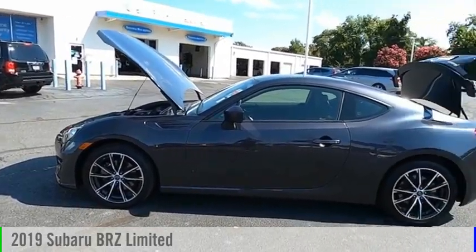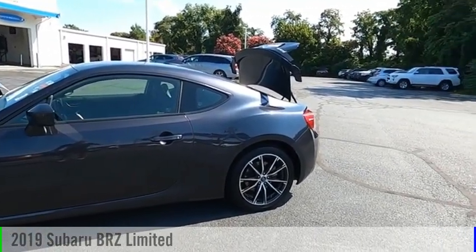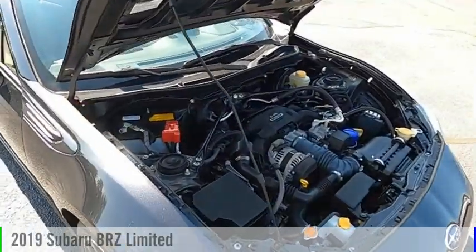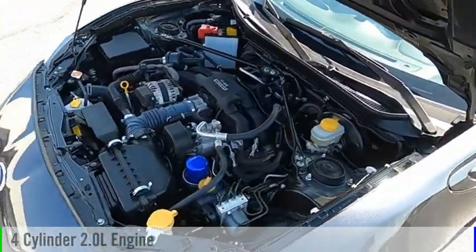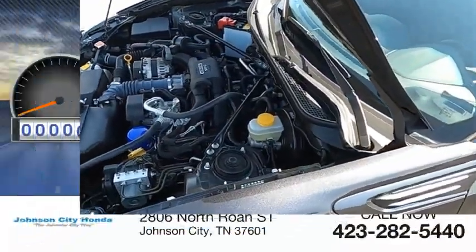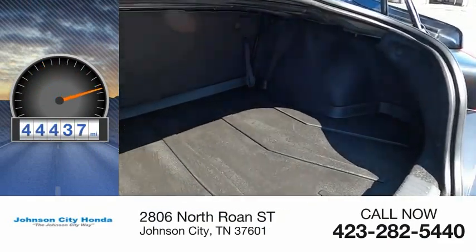We are pleased to show you the 2019 Subaru BRZ. This vehicle is powered by a rear-wheel drive, 4-cylinder, 2.0-liter engine. This vehicle has less than 45,000 miles.